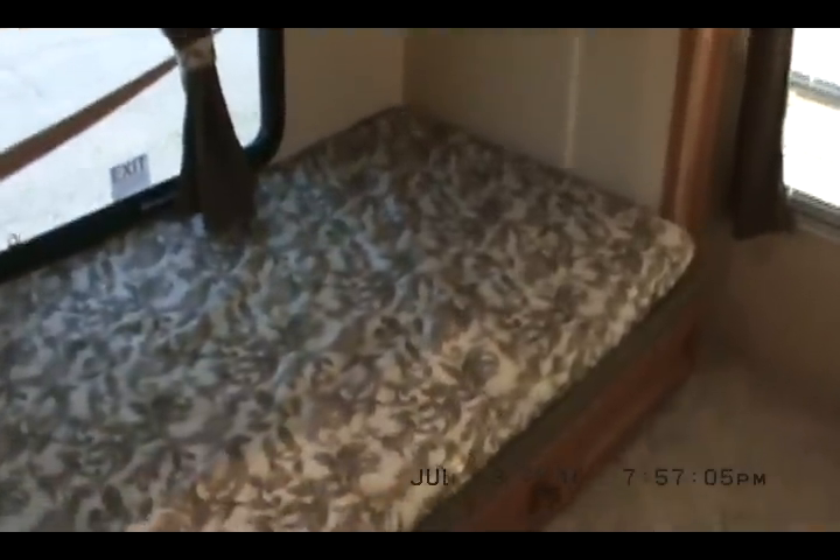And we haven't even gotten to the best part — the bunk room. It's got a trundle bed; this lower bed is on wheels. You pull it out and you wind up with two double beds, a double bunk overhead, and an oversized dinette that converts into a bunk. Seven people can sleep in the bunk room alone.